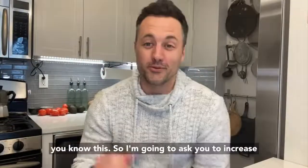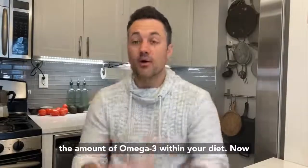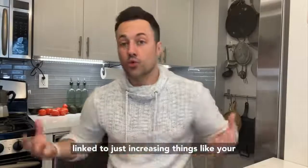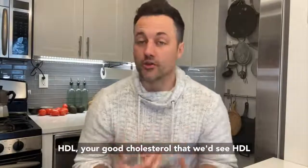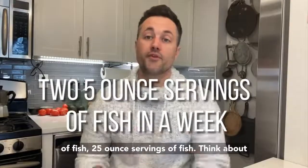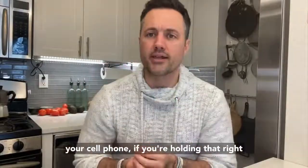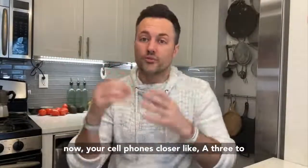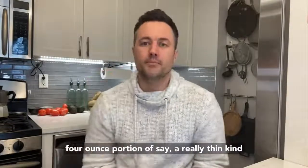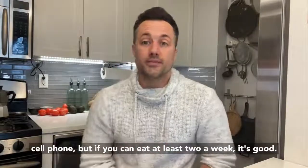Number three: increase the amount of omega-3 in your diet. Omega-3 is a very beneficial fat that's linked to increasing your HDL, your good cholesterol. We see HDL increasing when eating about two five-ounce servings of fish per week. Think about your cell phone — that's close to a three to four ounce portion of a thin cut of fish. So a little bigger than your cell phone, at least two times a week, is good.